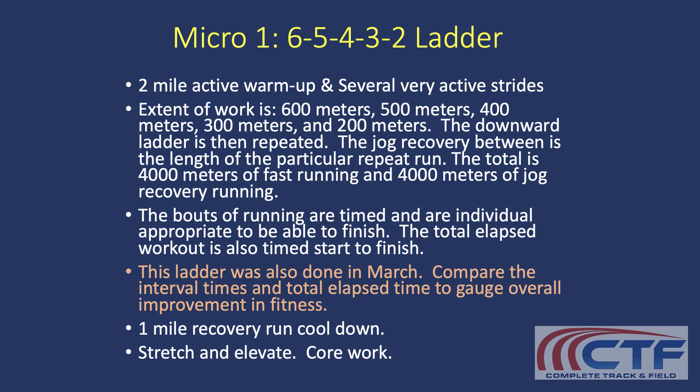Older, more experienced kids with a higher training age respond better to ladders. Younger runners — my novice group and my emerging group — I never put them through ladders just because they haven't quite figured it out yet. You can do what you want, but that's the theory: ladders are really valuable for your most experienced people, less valuable for your rookies.